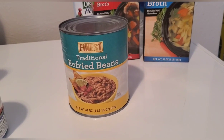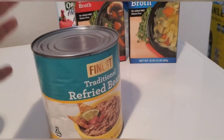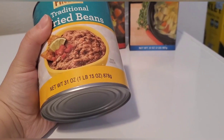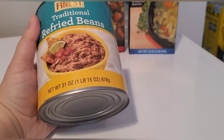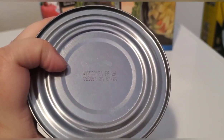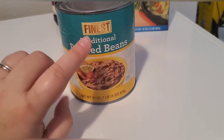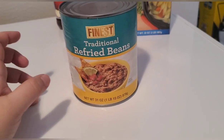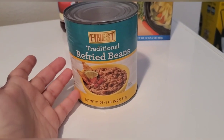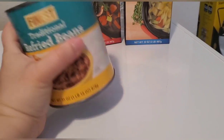Now for canned food items: I highly recommend getting refried beans or any kind of beans for your stockpile. The Dollar Tree has one pound fifteen ounces of refried beans with a good shelf life — this one doesn't expire until September 1st, 2021. You can do all kinds of meals with beans, including stretching your ground beef. If you're making burritos, you can do half ground beef, half refried beans — that's what I've done many times on a budget.